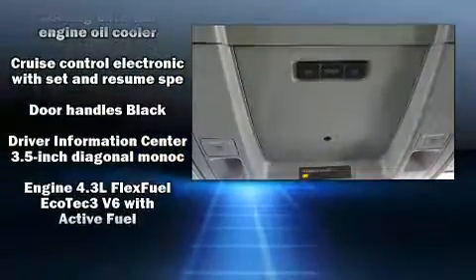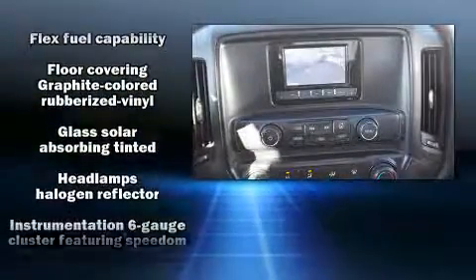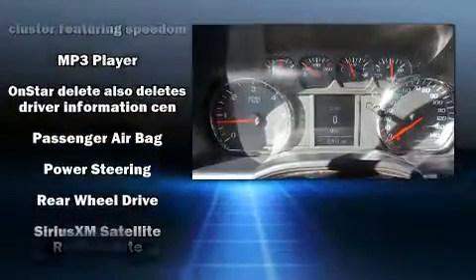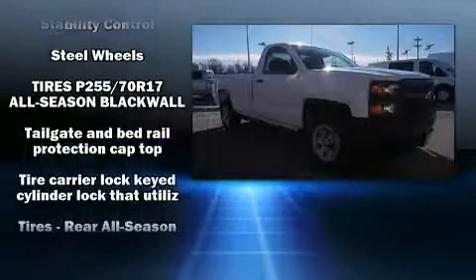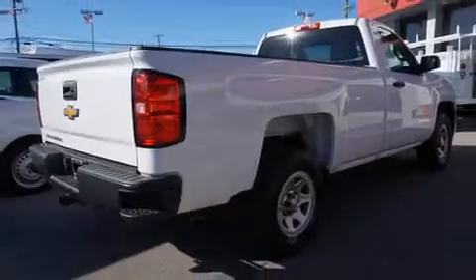Front and side impact airbags, traction control, brake assist, ignition disabling, and four-wheel disc brakes with ABS. Electronic stability control ensures solid grip atop the road surface no matter how challenging the driving conditions.